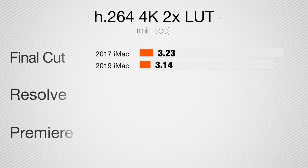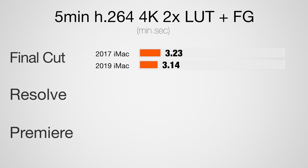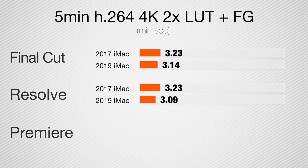Now let's take a look at a 5-minute 4K project. This is H.264 footage from the Sony A7S II with two LUTs and film grain applied. In Final Cut, we only see a 5% faster render time. In DaVinci Resolve, only 7% faster. But in Premiere Pro, we get a result that's 40% faster.